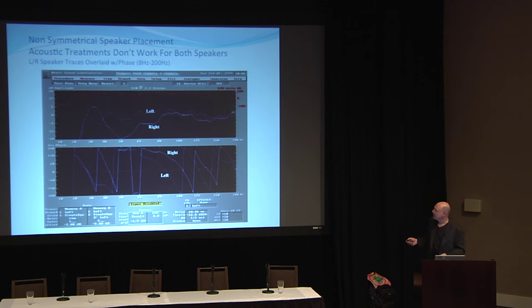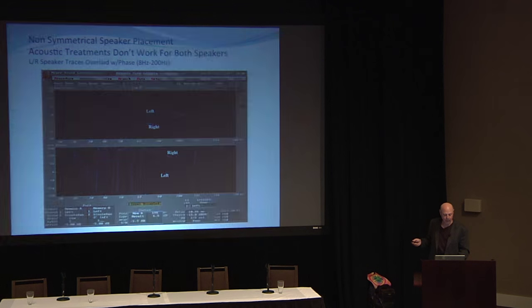The ability to get the speakers set up symmetrically in the room is really, really important. You want your frequency responses and phases to match, and then you can effectively apply acoustic treatment.